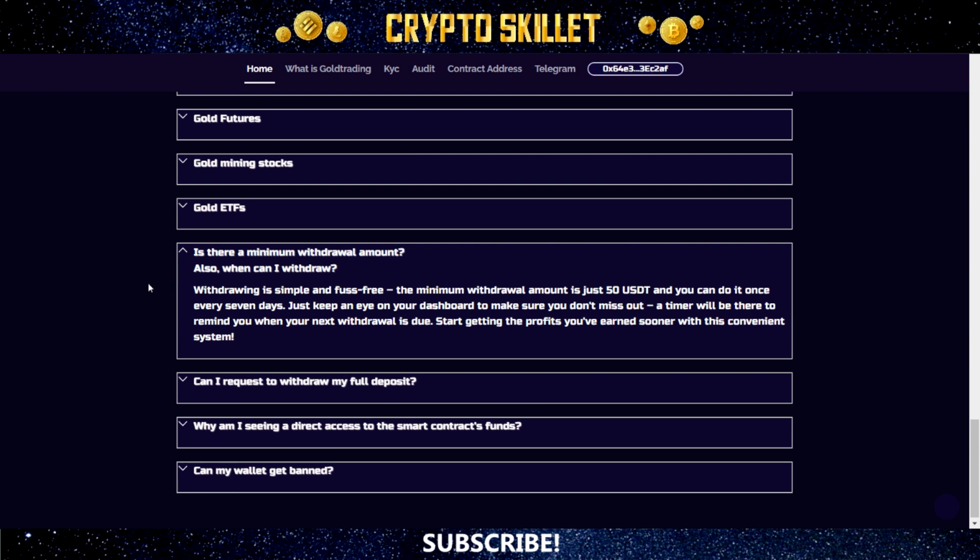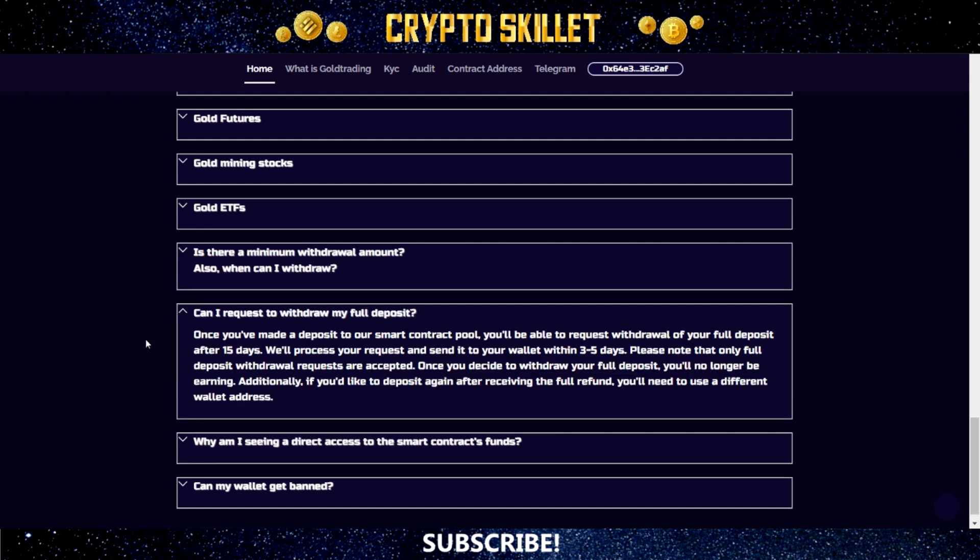Is there a minimum withdrawal amount, and when can I withdraw? Withdrawing is simple and fuss-free: the minimum withdrawal amount is 50 USDT and you can do it once every seven days. Just keep an eye on your dashboard — a timer will remind you when your next withdrawal is due. Regarding full deposit withdrawal: once you've made a deposit to the smart contract pool, you'll be able to request withdrawal of your full deposit after 15 days. They'll process your request and send it to your wallet within three to five days. Please note that only full deposit withdrawal requests are accepted, and once you withdraw your full deposit, you'll no longer be earning. If you'd like to deposit again after receiving the full refund, you'll need to use a different wallet address.